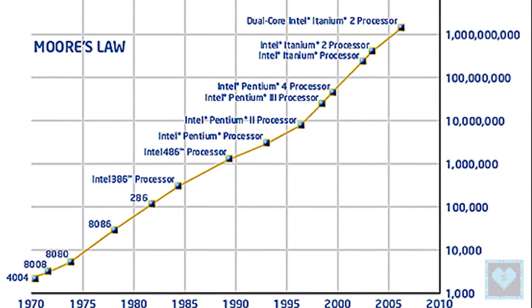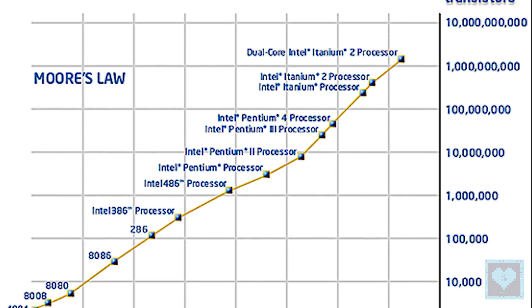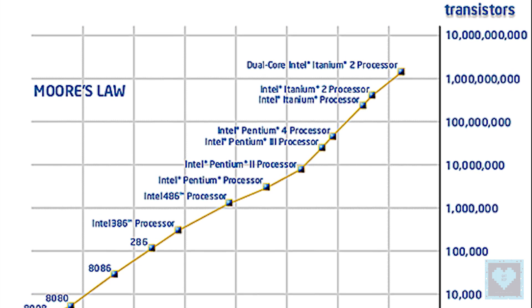With limited real estate on the chip, there is not enough room to place them side by side, even as they have been miniaturized — a phenomenon known as Moore's Law.